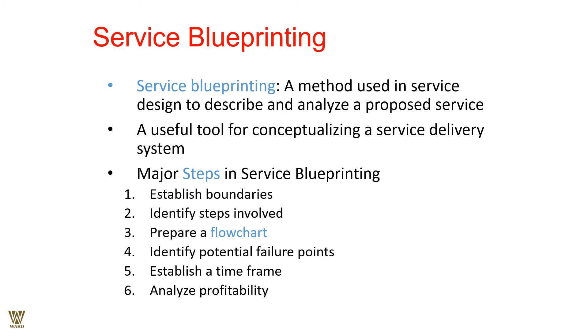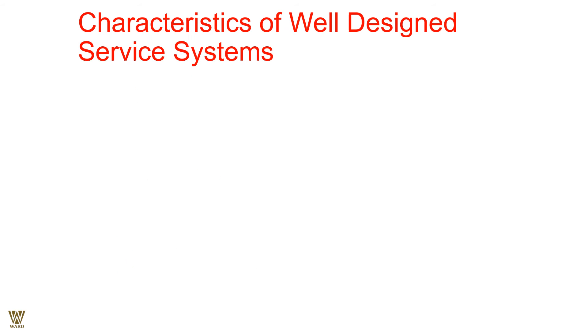There are six major steps in service blueprinting: first, establish boundaries; second, identify the steps involved; third, prepare a flow chart to enable understanding; fourth, establish a time frame; fifth, analyze the profitability of the operation. If you can do this, nothing like it — otherwise you have to work again and again over time.